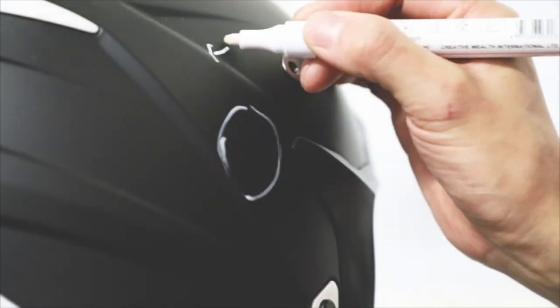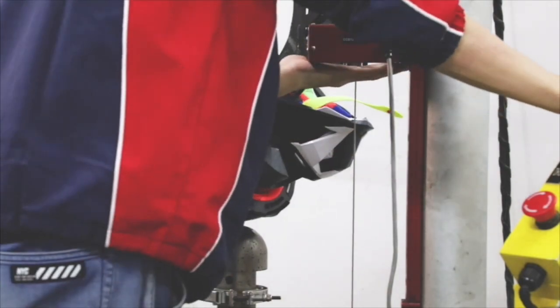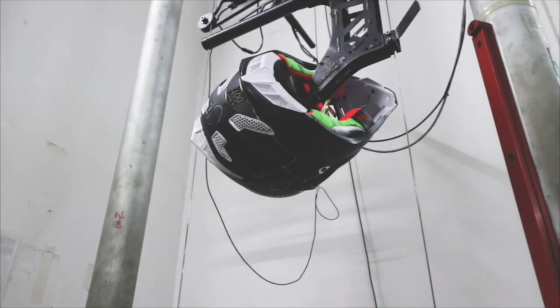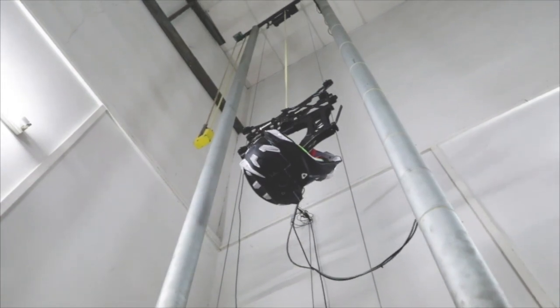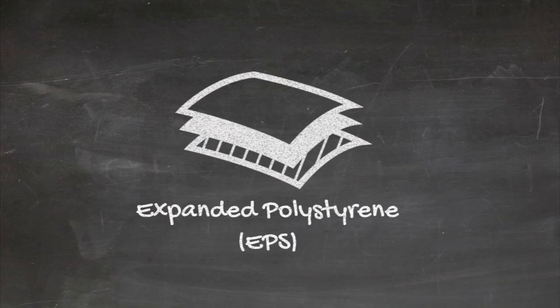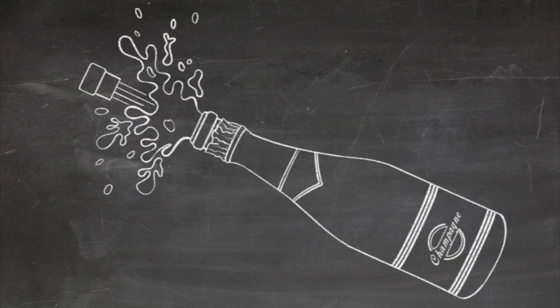For 60 years helmets have been constructed of two basic parts: a hard outer shell and a soft energy-absorbing liner. The outer shell consisted of either fiberglass and resin or an injection-molded material. Historically, the interior absorption material has been expanded polystyrene, also known as EPS. Prior to that, organic materials such as cork were used.